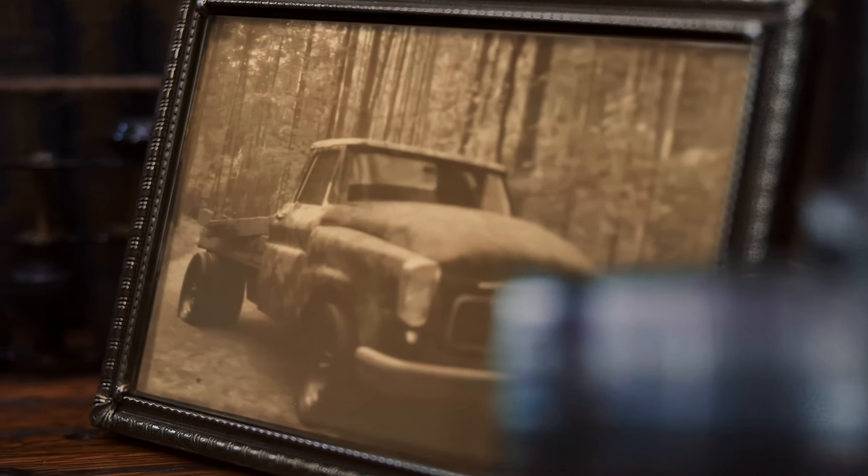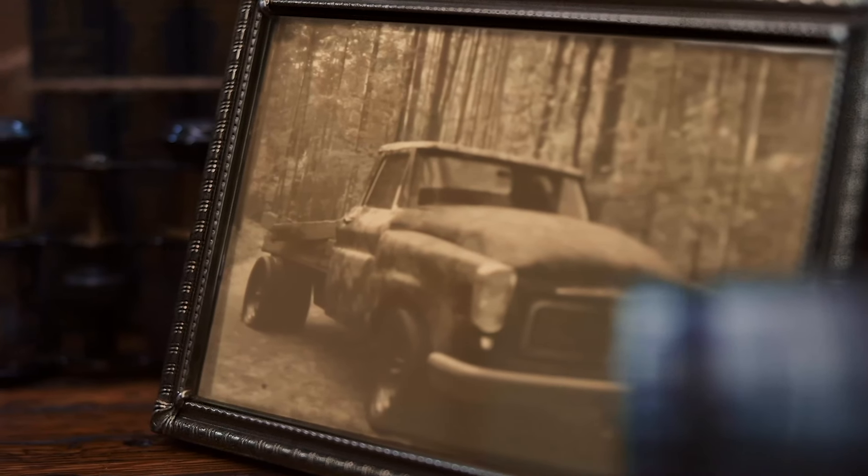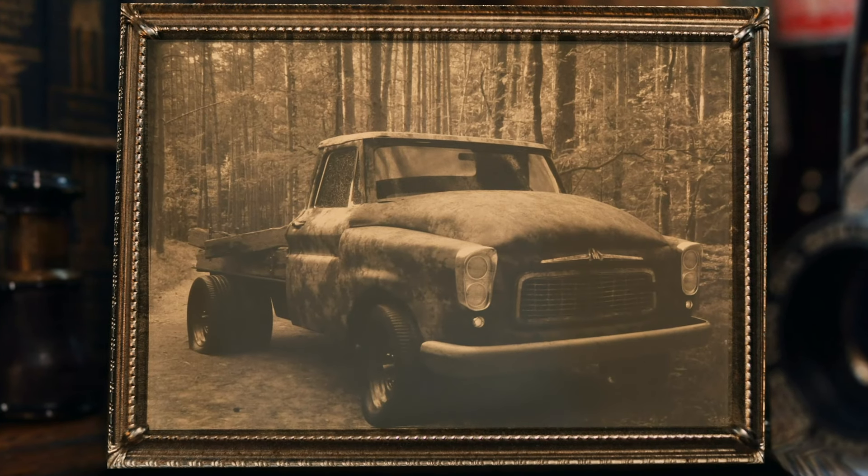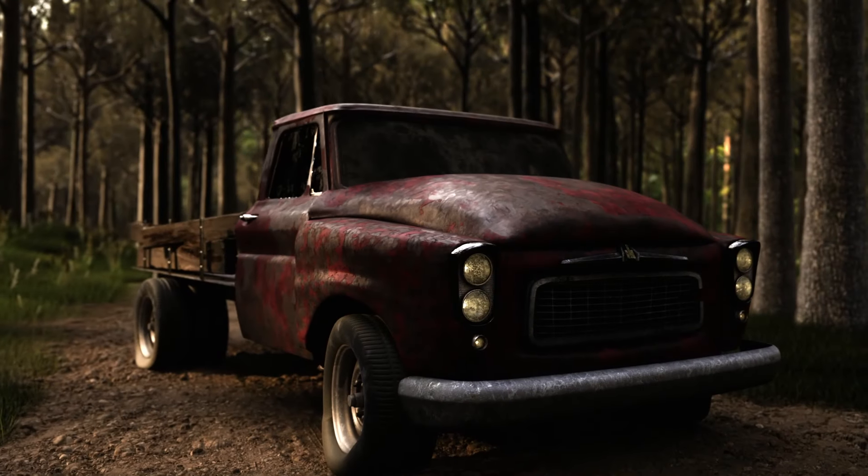I had a lot of fond memories. That's why we never got rid of it. Finally, somebody said, well, we probably ought to restore that old truck. And I said, well, that's what you want to do. Have at it.